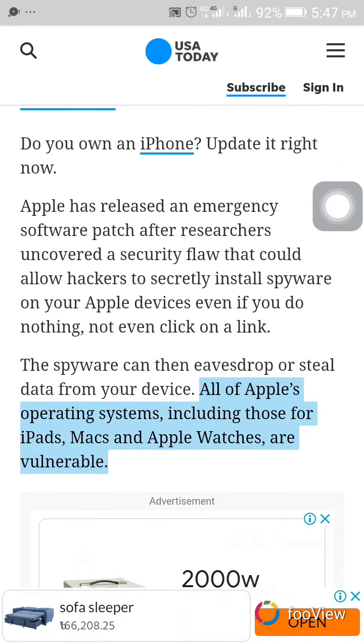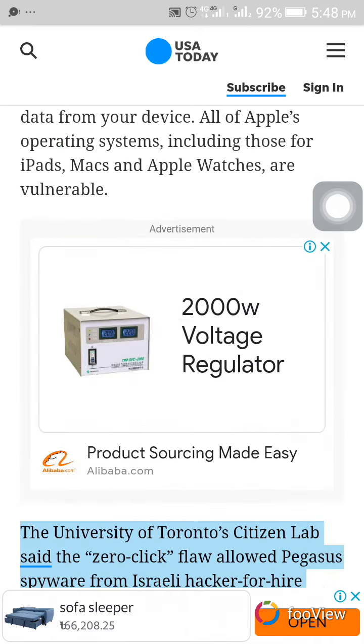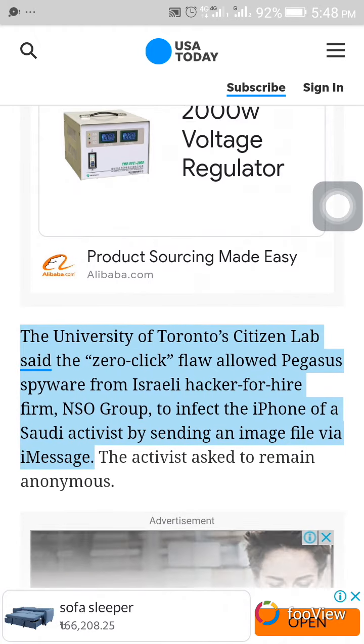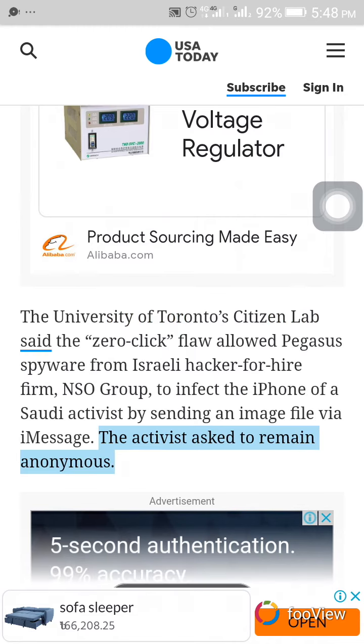All of Apple's operating systems, including those for iPads, Macs, and Apple Watches, are vulnerable. The University of Toronto's Citizen Lab said the zero-click flaw allowed Pegasus spyware from Israeli hacker-for-hire firm NSO Group to infect the iPhone of a Saudi activist by sending an image file via iMessage.